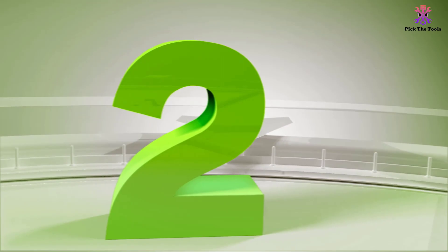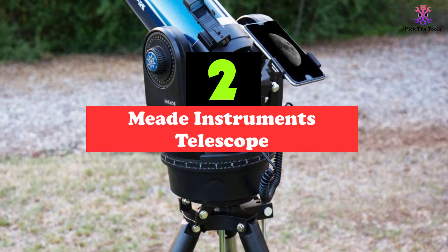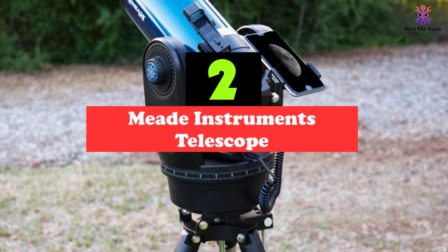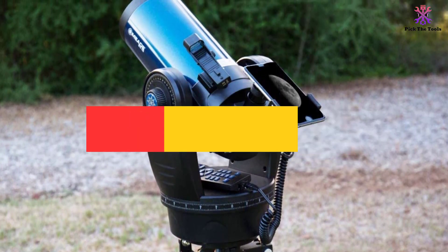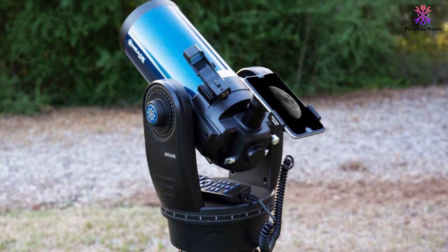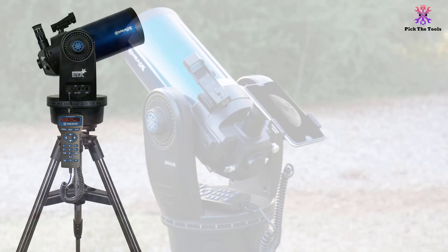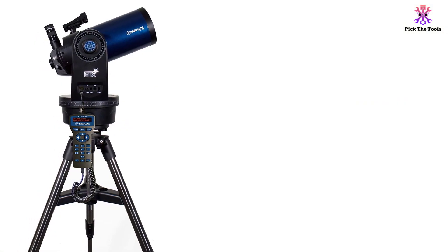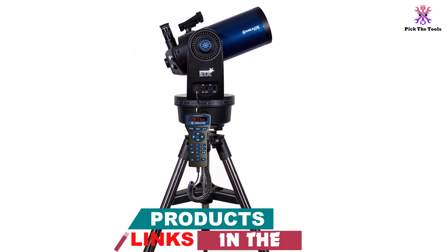At number 2, we have the Meade Instruments Telescope. The Meade Instruments ETX-125 is an excellent computerized telescope that can be used for a wide range of astronomical observation and study. With it, you will be able to see the cloud belts of Jupiter at the touch of a button. Since it is automatic, you won't have to spend countless hours looking for an object manually.